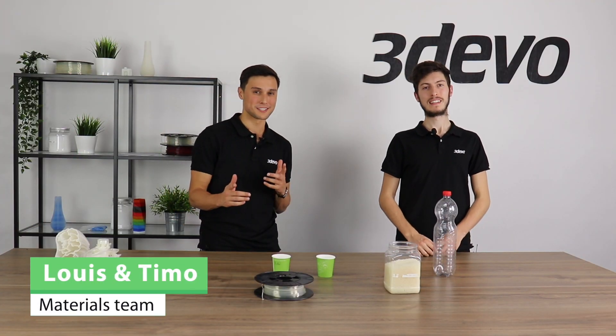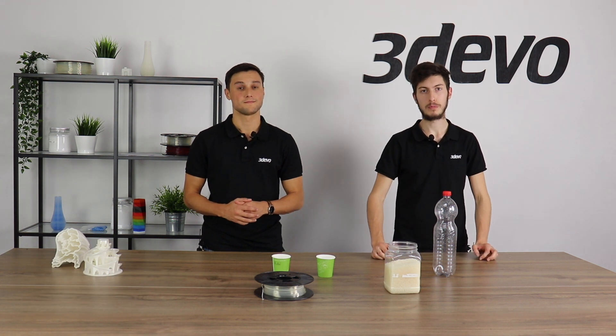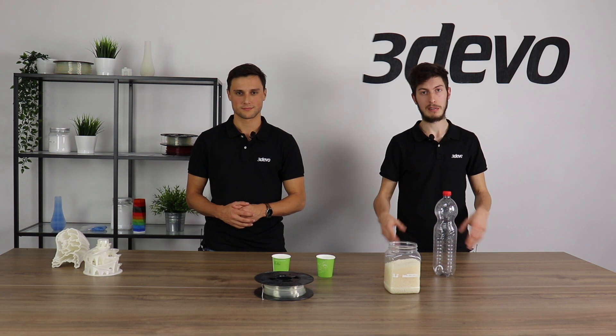Hello, my name is Louis and my name is Timo. We work at 3DEVO and today we have a very special video for you about plastic recycling. It is quite an important topic and we would like to make you more aware and conscious about plastic recycling, and also make you understand exactly what it means and give you the tools to do it yourselves.